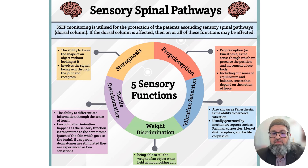The fourth sensation is vibration sensation, also known as pallesthesia — the ability to perceive vibration on your skin. The fifth and last sensation is weight discrimination: the ability to tell the weight of an object by holding it, distinguishing whether it is lightweight or heavy. Those are the five sensory signals carried in the SSEP pathway.